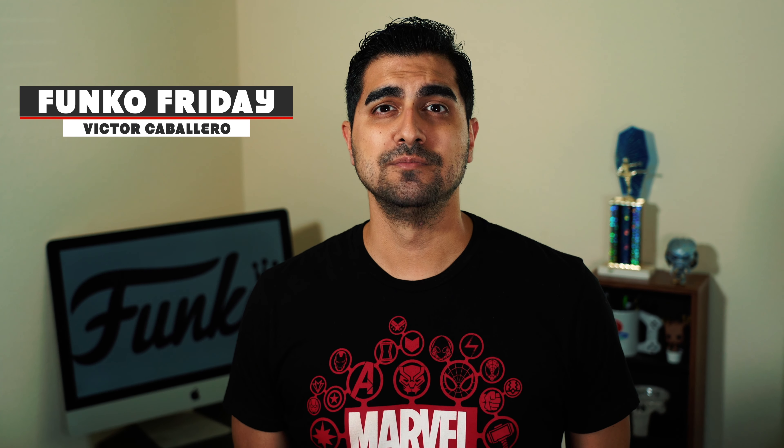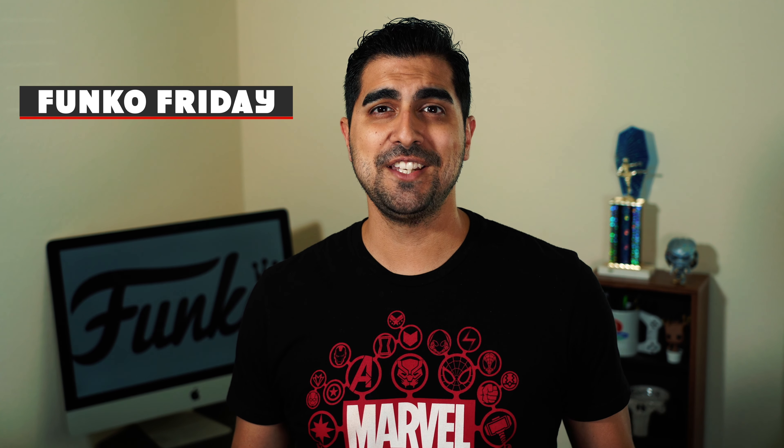I hope you guys enjoyed this video. There's going to be more content coming — books, movies, pops, board games — pretty much things that I really, really love and enjoy. I'll be seeing you next time. VictorCaballero.Unofficial.